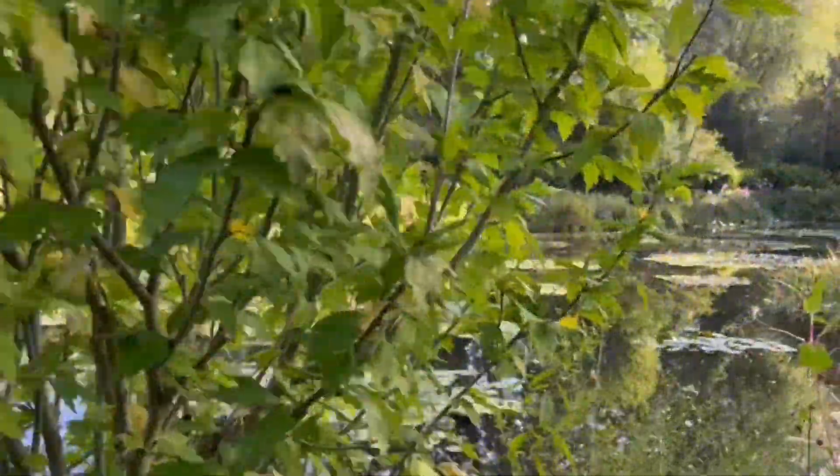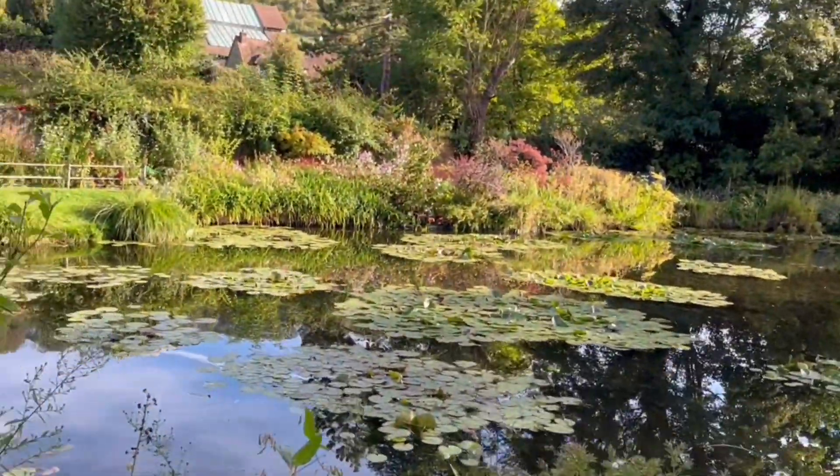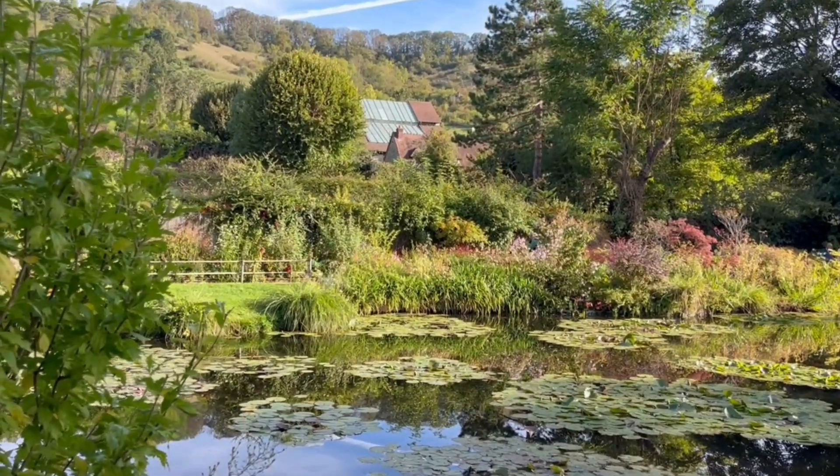So here you can see the wisteria. You will see better here.